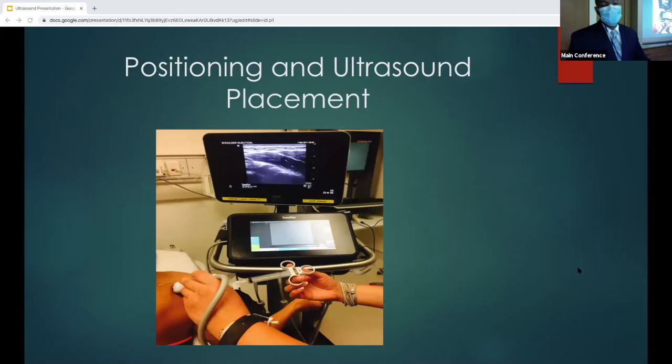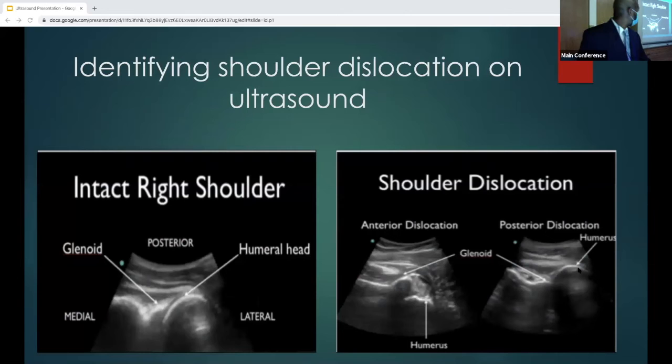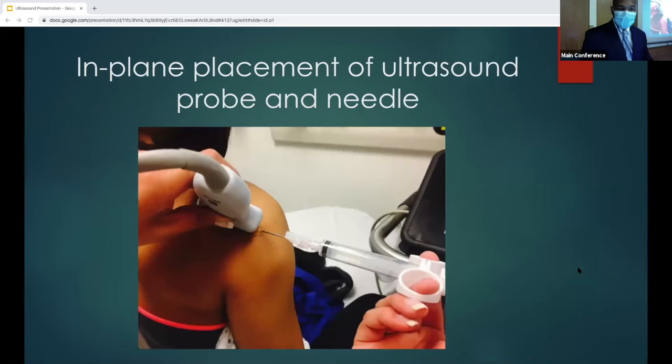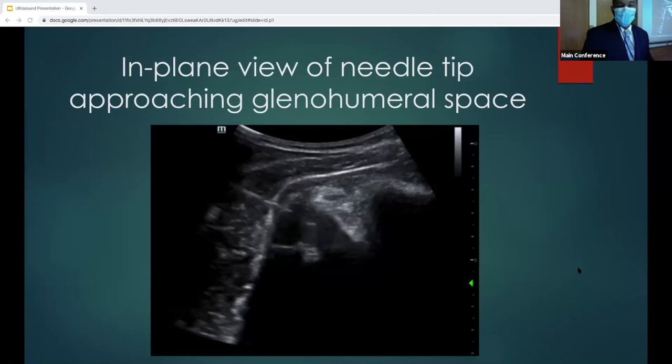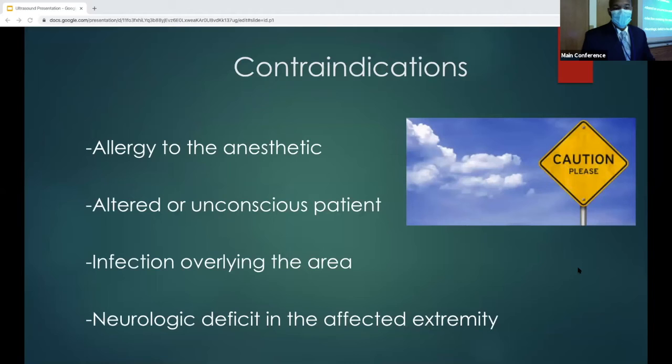This is the position for ultrasound probe placement. You want the probe marker pointed towards the glenoid. You want the glenoid towards the probe marker side, and the lateral side of the humeral head on the other. For the ultrasound-guided needle, you use in-plane placement so you can follow your needle tip all the way into the joint space. Identify your landmarks — look for the glenoid, look for the humeral head — and go right in between those two when doing your intra-articular injection. When in-plane, you should be able to follow your needle tip all the way into the joint space before you inject.